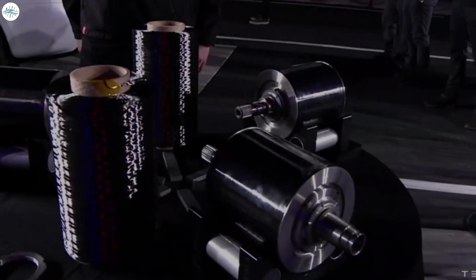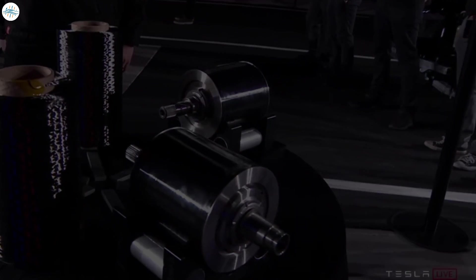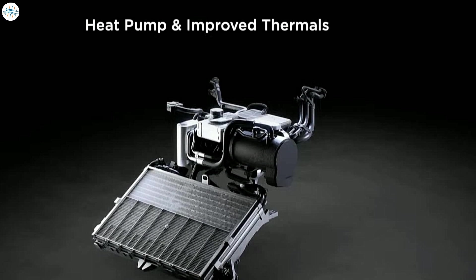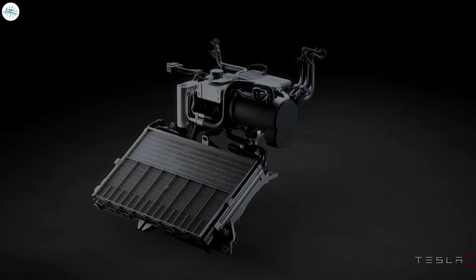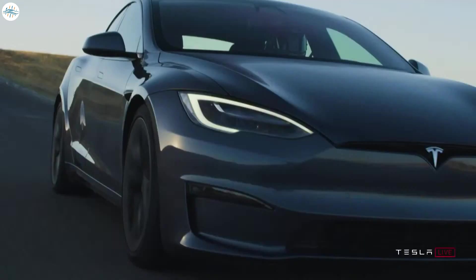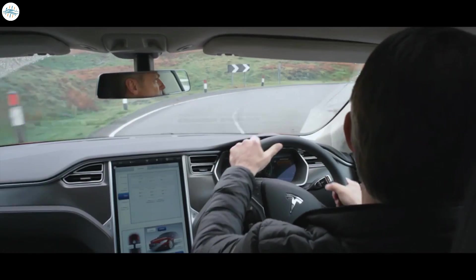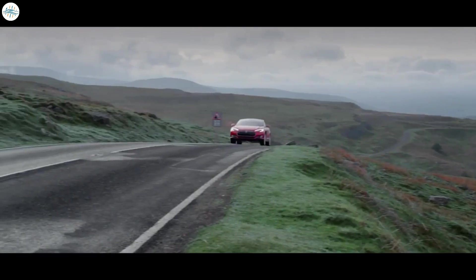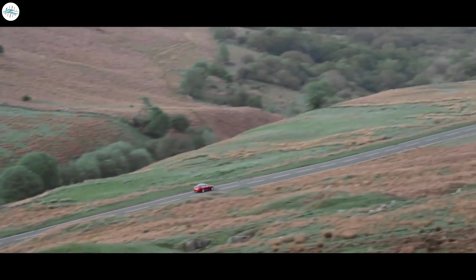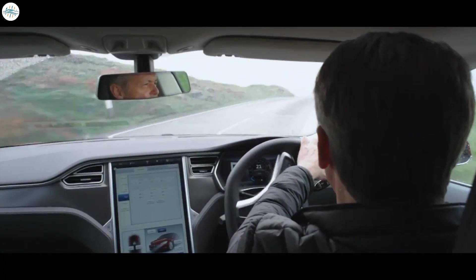Beyond the carbon overwrapping, another key improvement is the thermal management system in the Plaid Model S. This new system allows for far more repeated performance without power loss. In the first generations of the Tesla Model S, after just a few quarter-mile runs, power was drastically throttled to protect the battery and motors from heat damage. Over the years from 2012 to 2020, Tesla steadily improved thermal management across their vehicles.